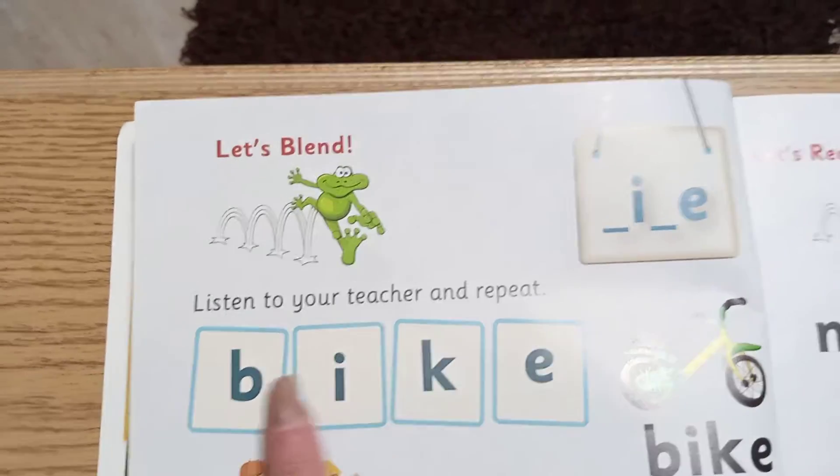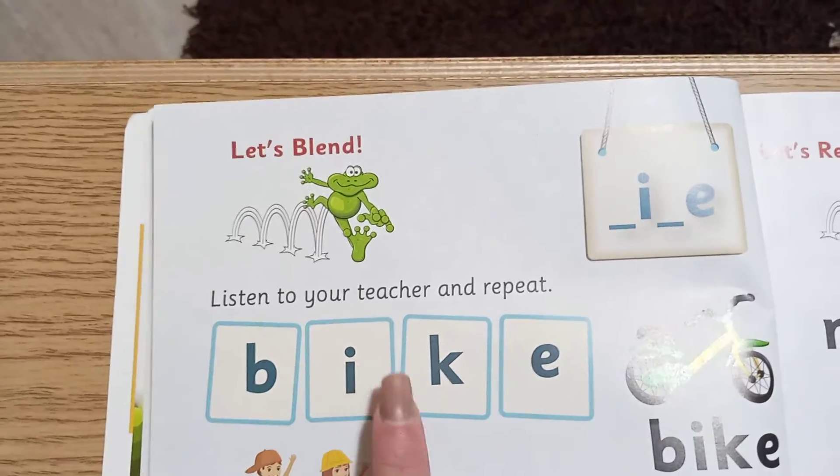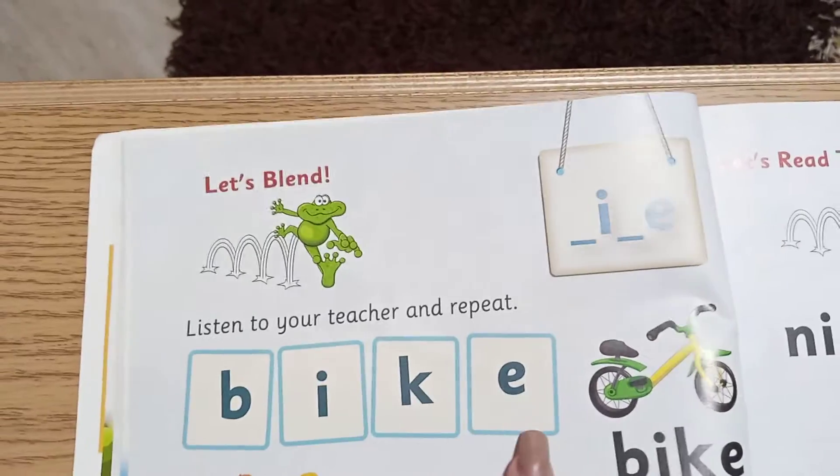One more time, repeat after me: B... I... K... E...